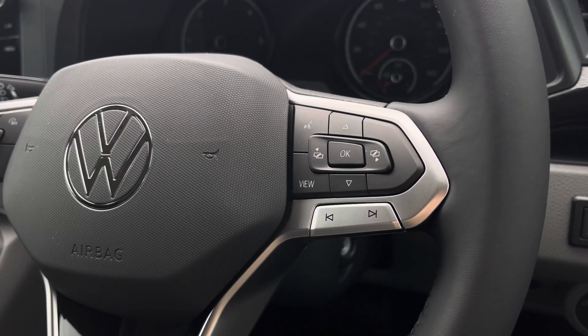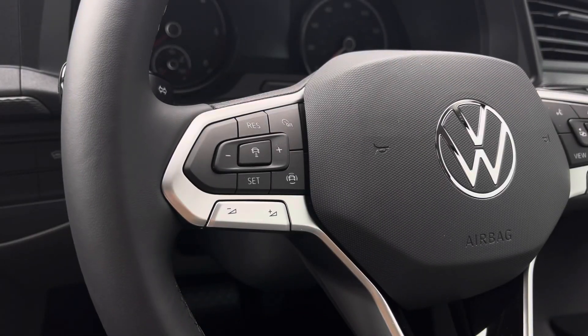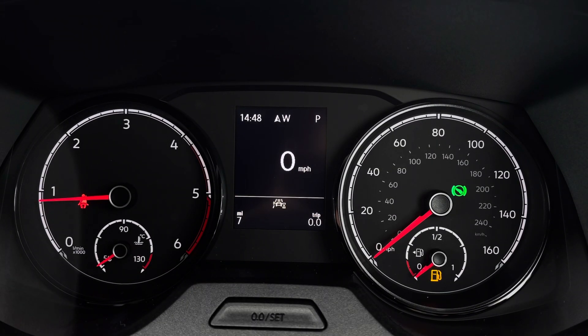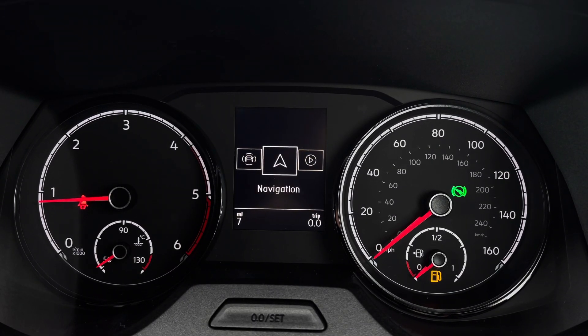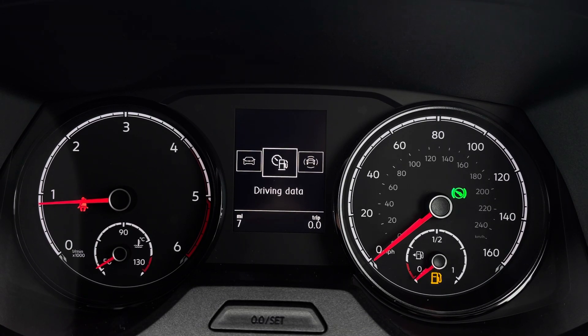The right side of your multifunction steering wheel will enable you to use voice activation, and to manage calls and access safety features. On the left you have your audio adjustments and adaptive cruise control settings. Your mileage can be displayed on this screen here, as well as your assist systems, navigation, audio, telephone, vehicle status and driving data.